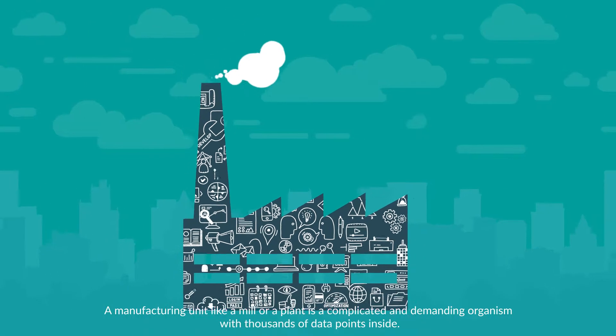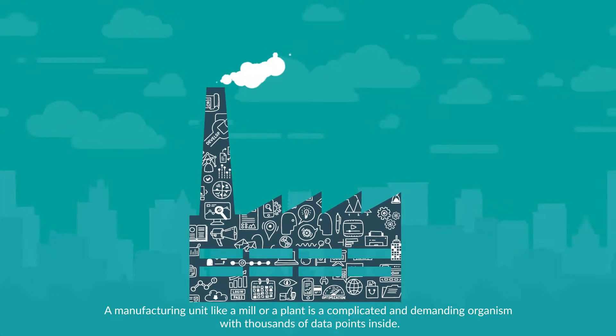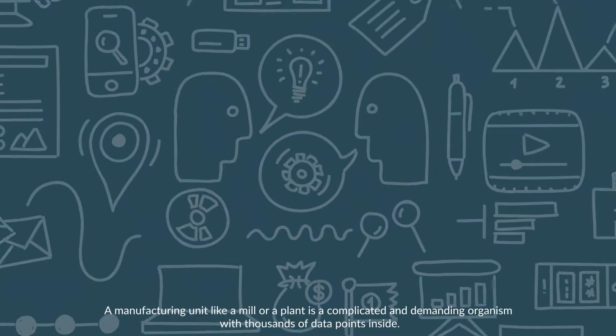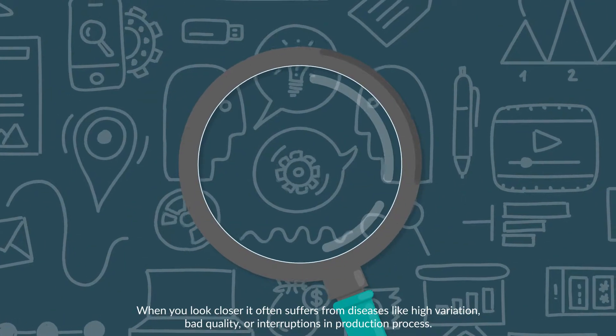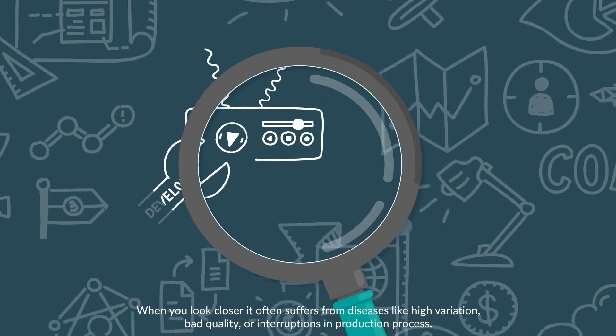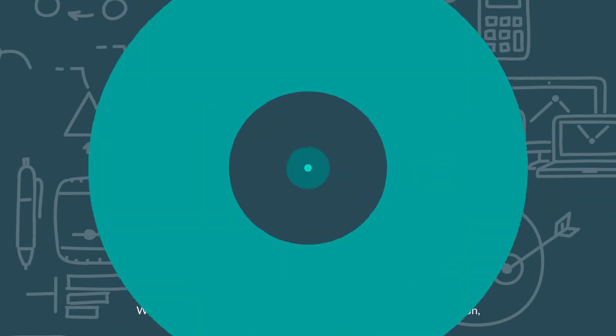A manufacturing unit like a mill or a plant is a complicated and demanding organism with thousands of data points inside. When you look closer, it often suffers from diseases like high variation, bad quality, or interruptions in the production process. The cure?